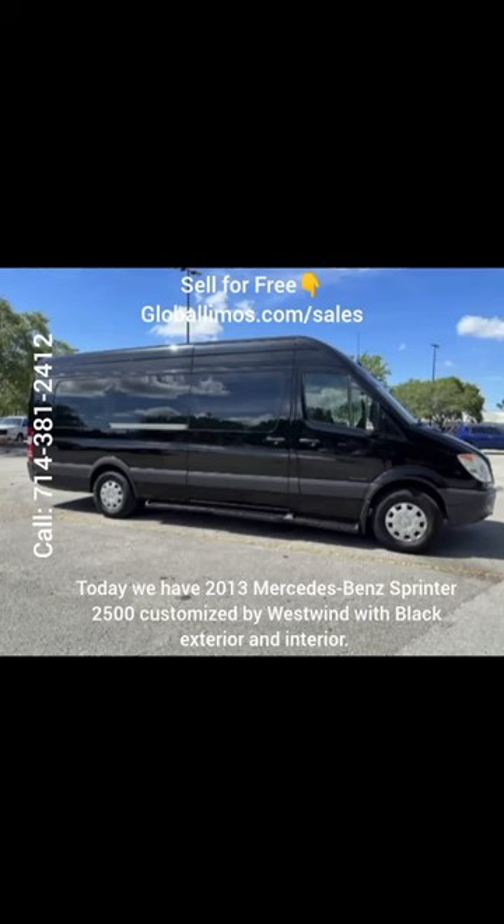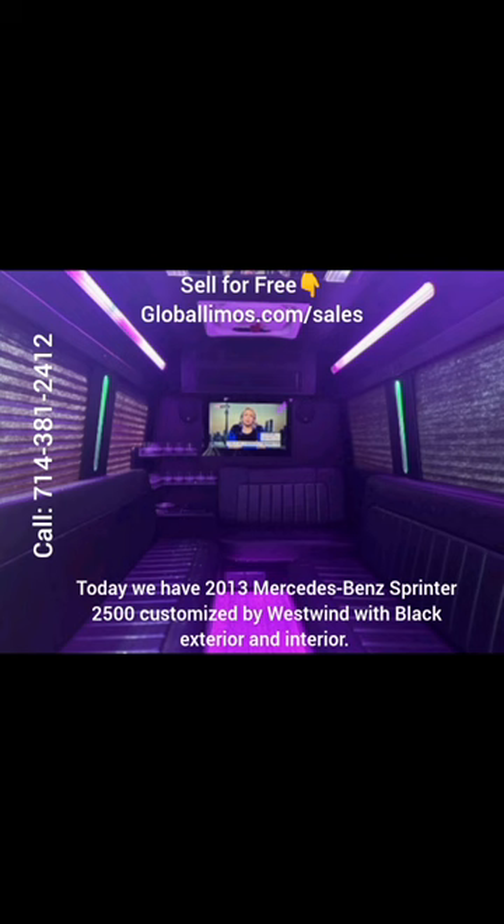Hey everyone, today we have a 2013 Mercedes-Benz Sprinter 2500, customized by Westwind with black exterior and interior.